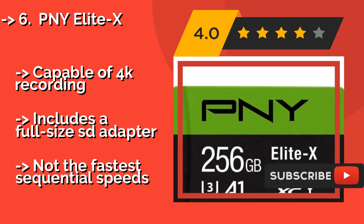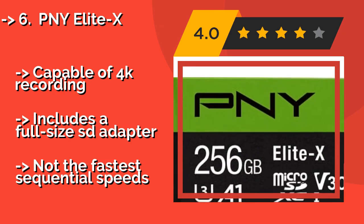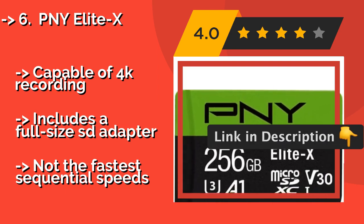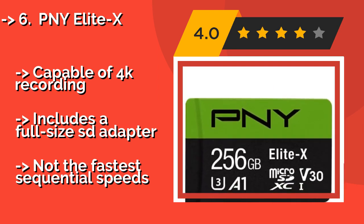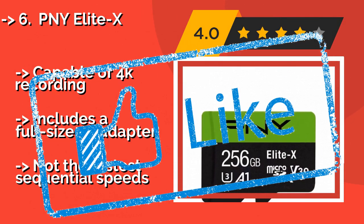Offered in sizes up to 256GB, capable of 4K recording, includes a full-size SD adapter, but not the fastest sequential speeds. Check out the link in the description to buy this product from Amazon.